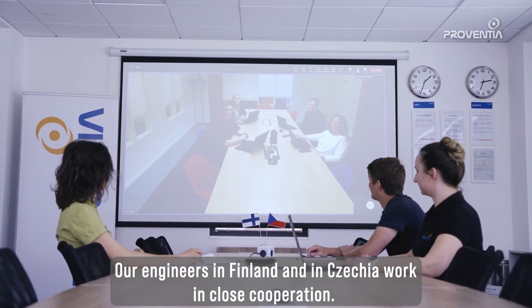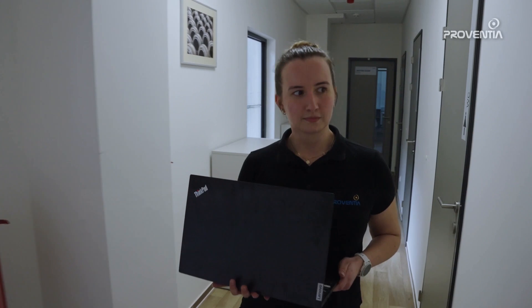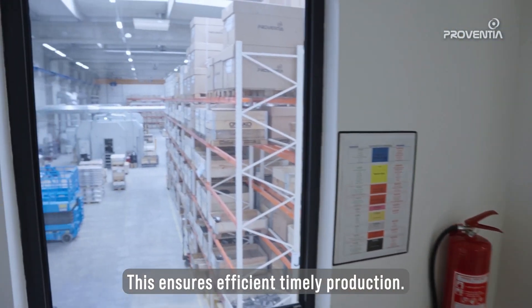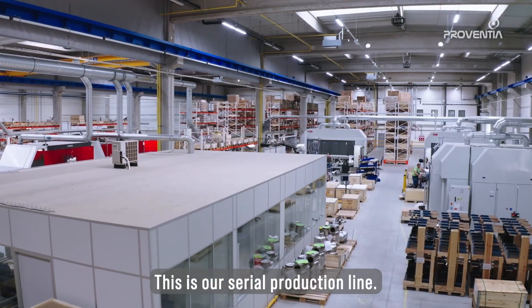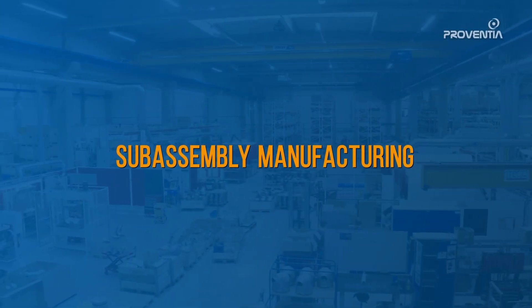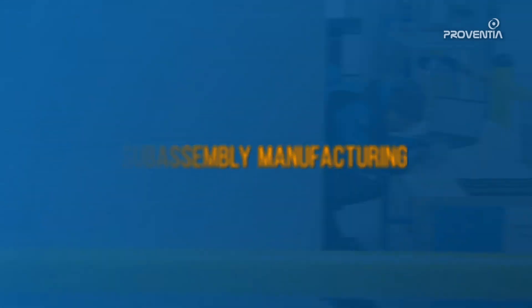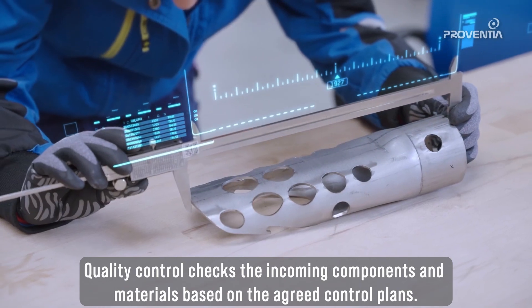Our engineers in Finland and in Czechia work in close cooperation. This ensures efficient, timely production. This is our serial production line. Quality control checks the incoming components and materials based on the agreed control plans.